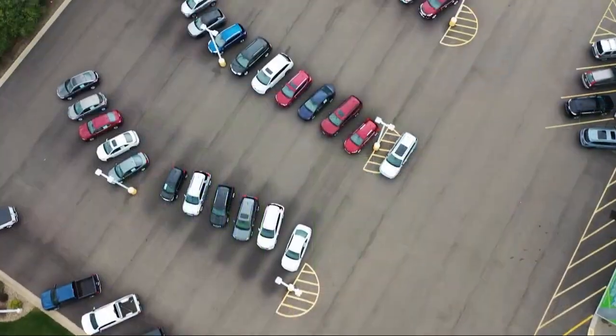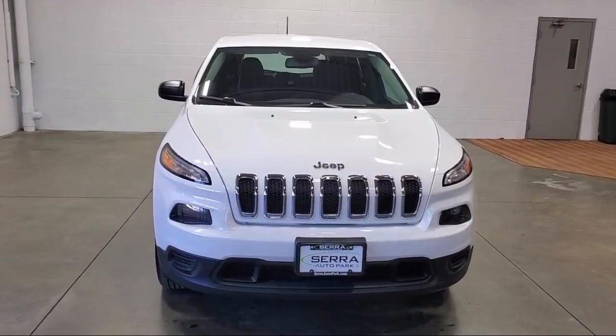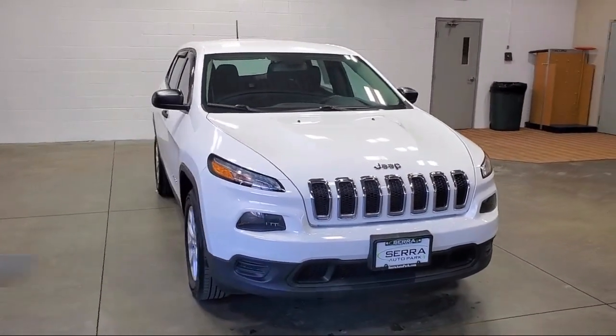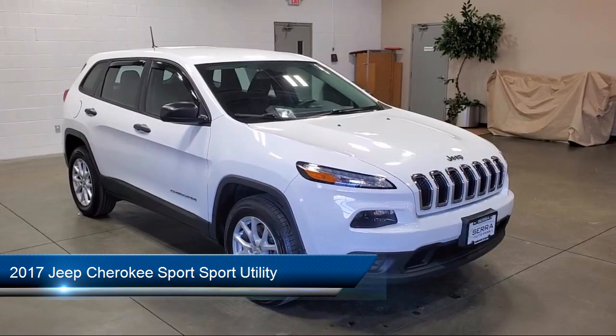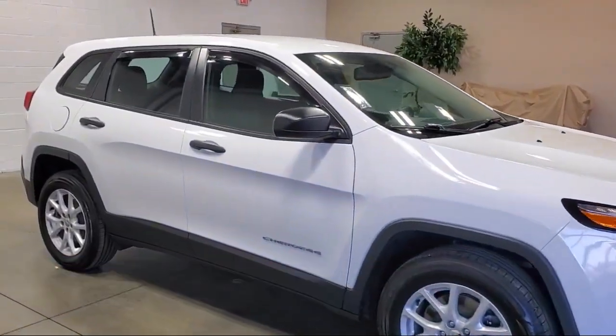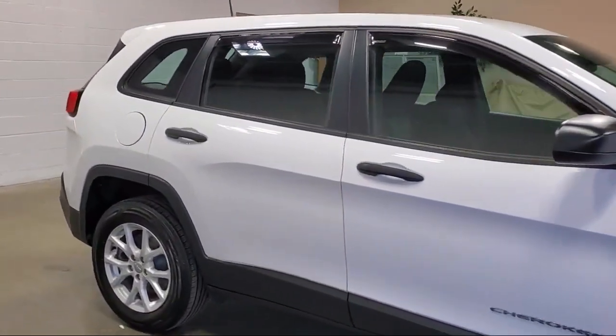Welcome to Sarah Auto Park, and here's a look at one of our great vehicles for sale. It comes equipped with outside temperature display, keyless entry, electronic stability control, speed sensing steering, rear spoiler, and rear seat center armrest.